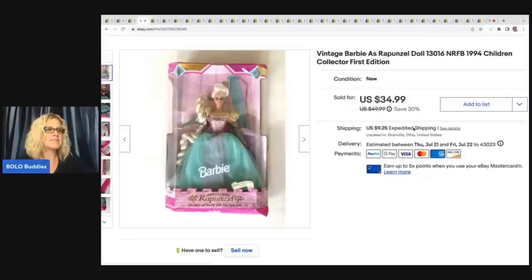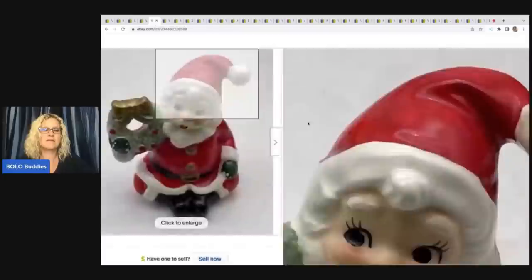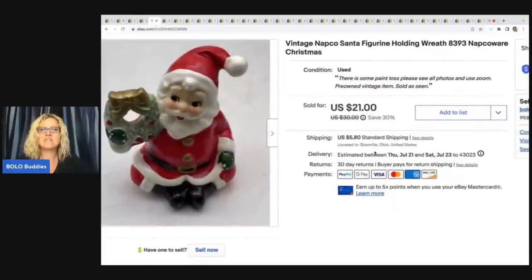This right here is a vintage Barbie Rapunzel Children's Collector First Edition Barbie doll. I got this at a garage sale for $3 and I sold it for a best offer of $30 plus shipping.